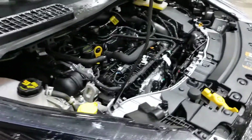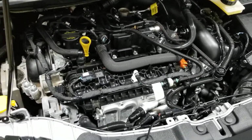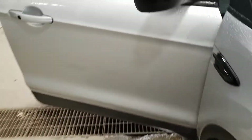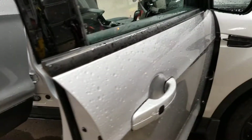Under the hood here it's extremely clean — it's the 1.5-liter Ford four-cylinder engine. Around the side we've got the black trim on the mirrors and painted handles to match.